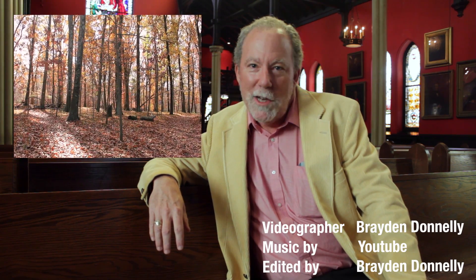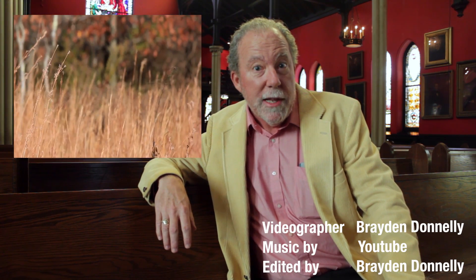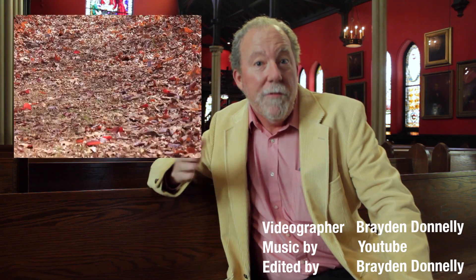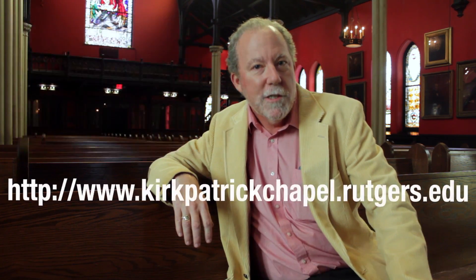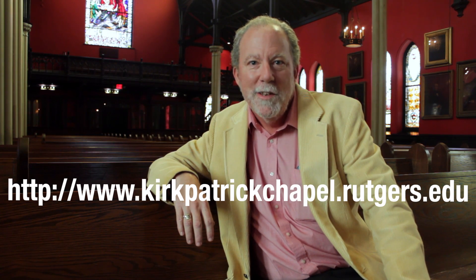Thank you for watching Targum Explorations. To view other episodes, please click here. And come visit Kirkpatrick Chapel. If you can't make it in person, visit the chapel's website at kirkpatrickchapel.rutgers.edu.